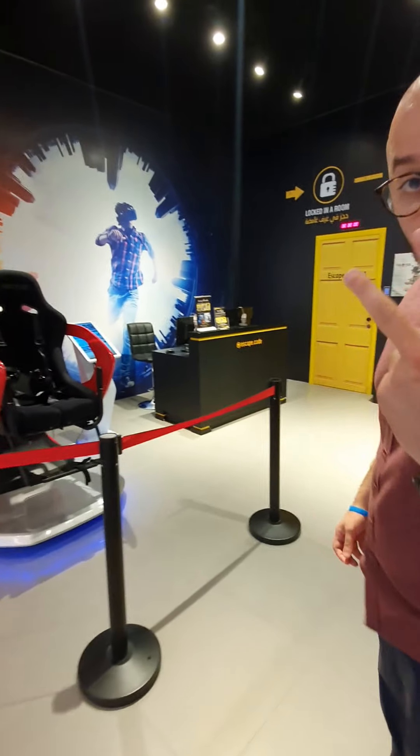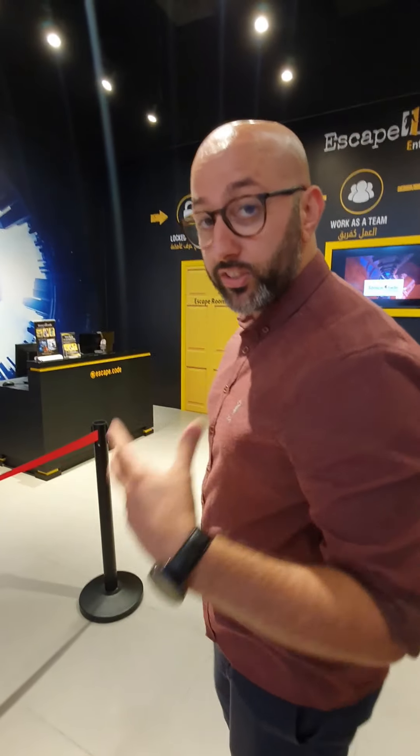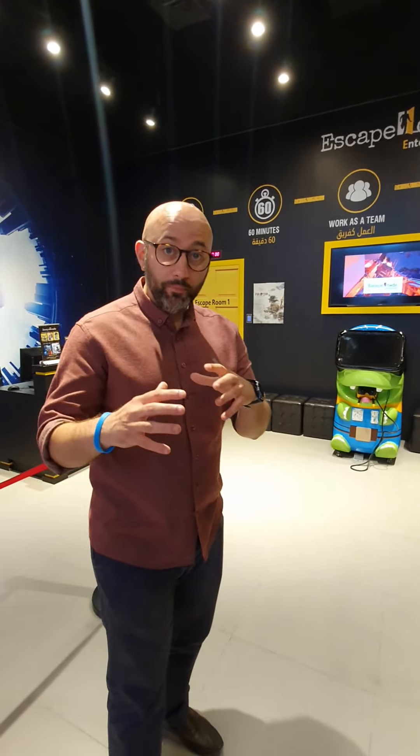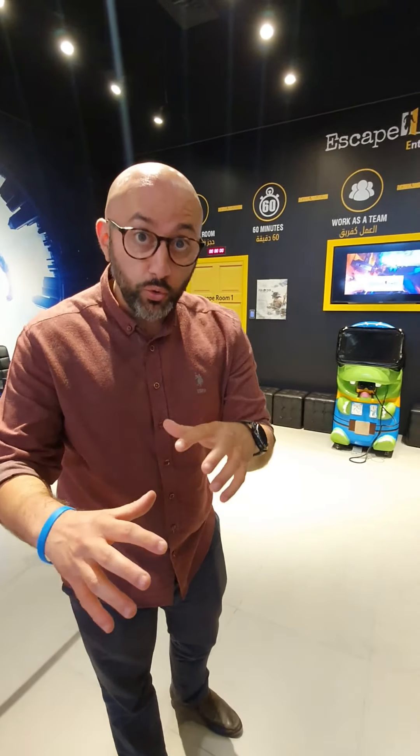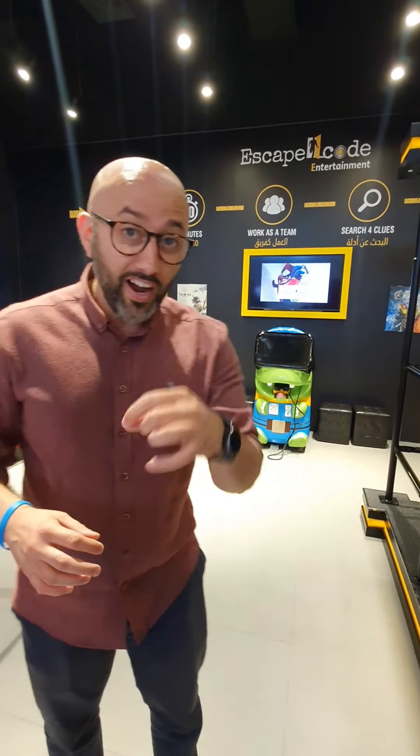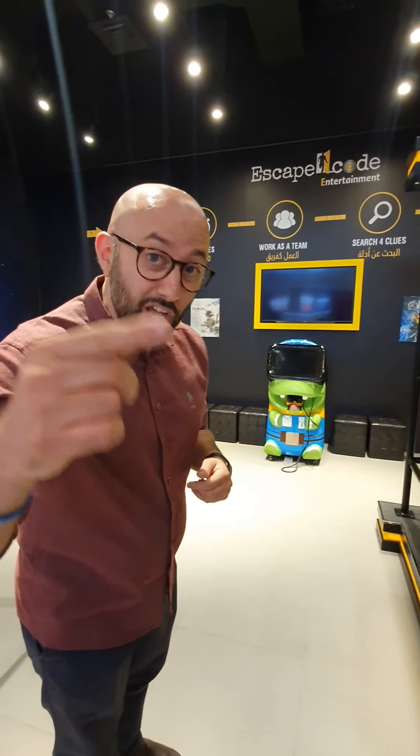Let me show you the two main rooms. So what is Escape Code? Basically, it's a room you get locked in, and there are certain clues you need to find. If you find those clues within 60 minutes, you will escape from the room. It's a challenge that we want to see you do.